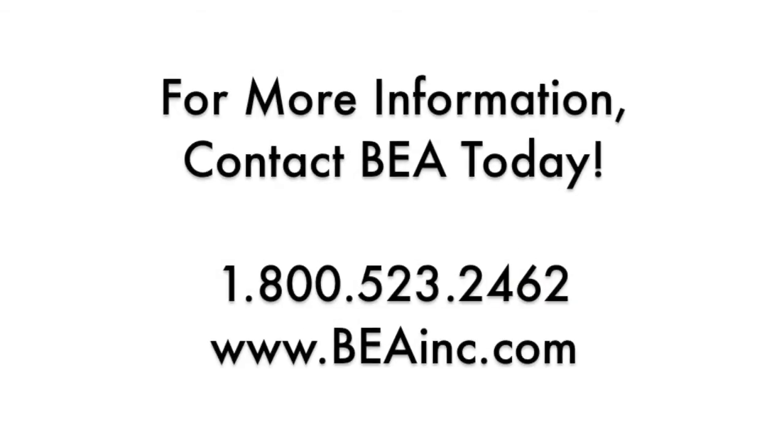For more information on the 900MHz and other wireless solutions and accessories, contact BEA today.